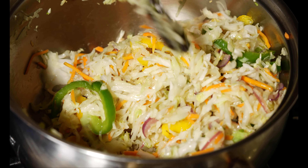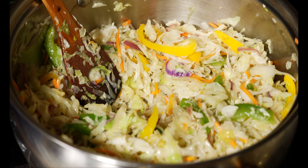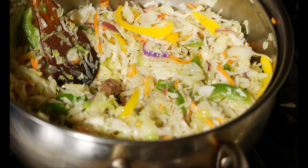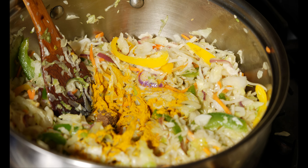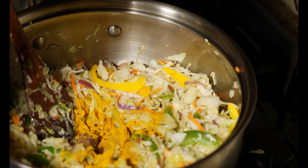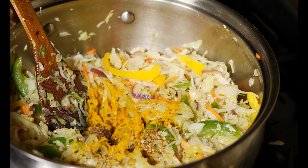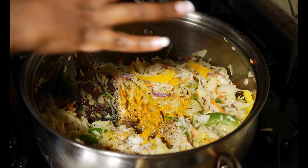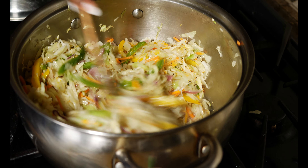I cook cabbage for just a little bit. Some people like it very crunchy — I don't like it very crunchy, but I'm also mindful not to overcook it. I look for color: if it starts changing color a little bit, then I start putting in my spices. I'll put in my Maggie, my Jamaican curry, Mrs. Dash — just a little bit, I don't want it to overpower my curry — and then my salt.